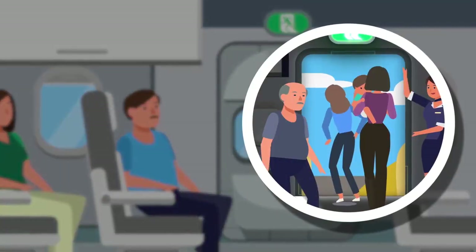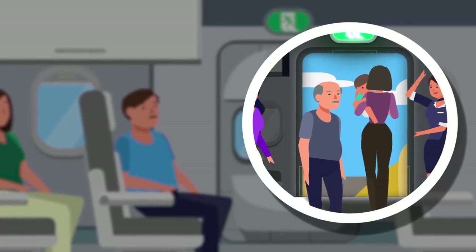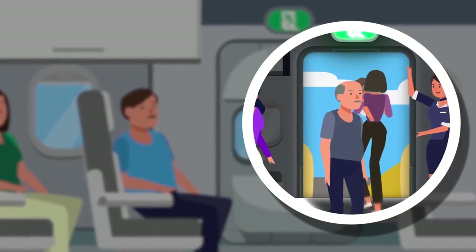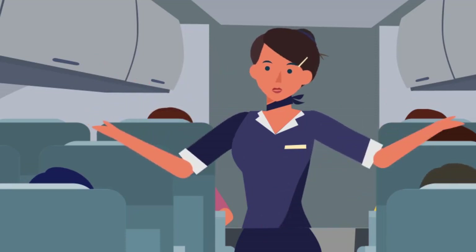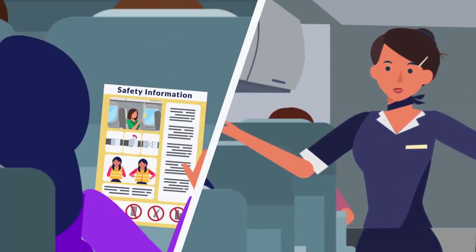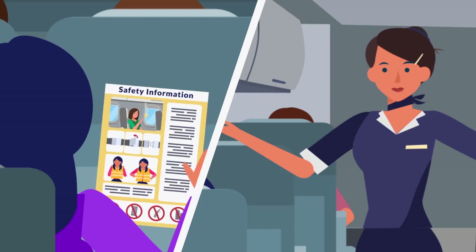Passenger safety briefings provided before each flight takes off cover important information to prepare you for an emergency. Paying close attention to the safety briefing will acquaint you with your aircraft and evacuation procedures in preparation for your flight.